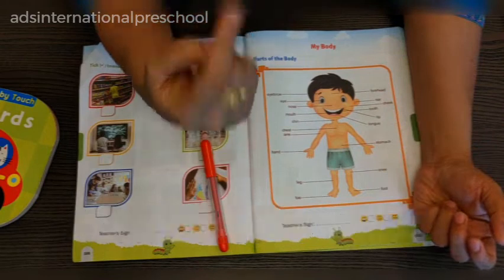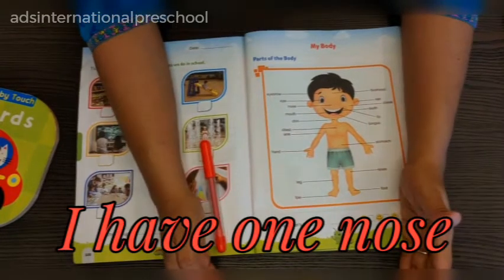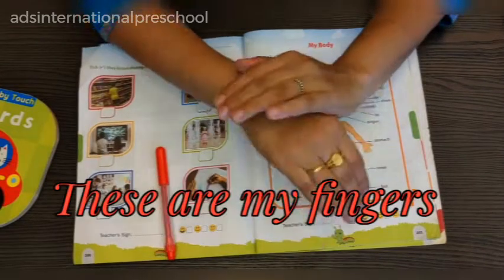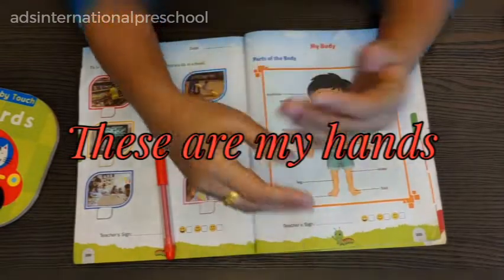In LKG, they should be able to frame sentences like: I have ten fingers, I have two eyes, I have two ears, I have one nose — like that. These are my fingers, these are my hands, these are my toes.